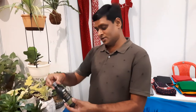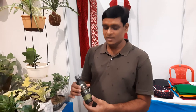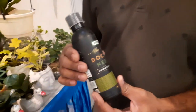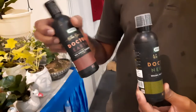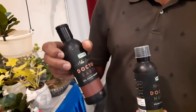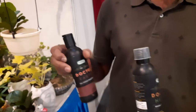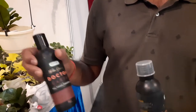There is another product called Dr. Neem. This is giving the best growth of the plant.